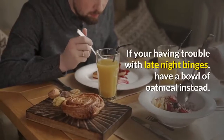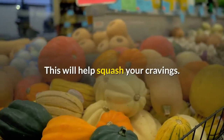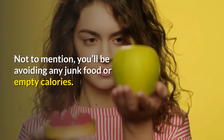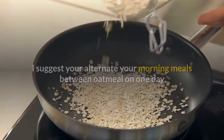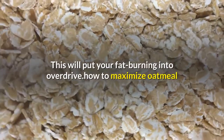If you're having trouble with late-night binges, have a bowl of oatmeal instead. This will help squash your cravings. Not to mention, you'll be avoiding any junk food or empty calories. If you're looking to get in the best shape of your life, I suggest you alternate your morning meals between oatmeal on one day and eggs and meat on another. This will put your fat burning into overdrive.